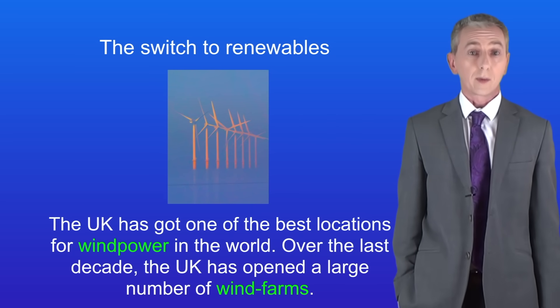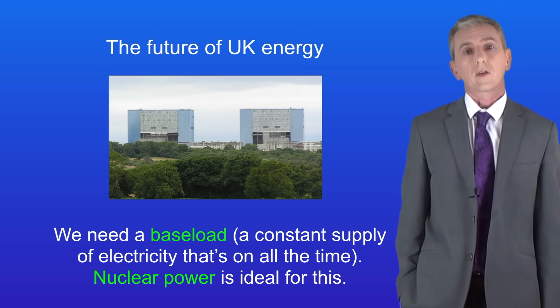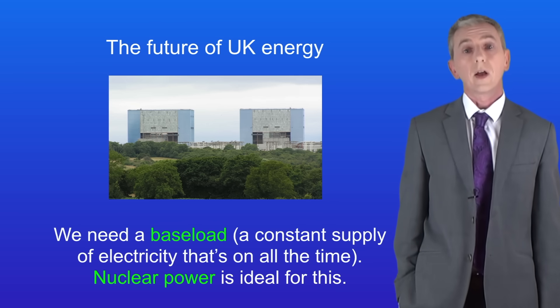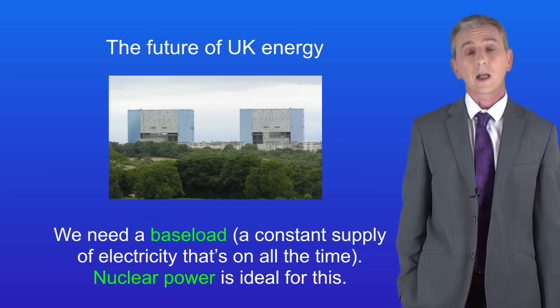We can address that problem in two ways. First we need a base load — in other words a constant supply of electricity that's on all the time. Nuclear power is ideal for this, because nuclear power stations cannot easily be turned on and off; they tend to be left on all the time. Also remember that nuclear power does not generate any greenhouse gases.